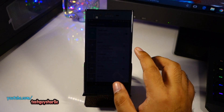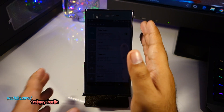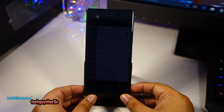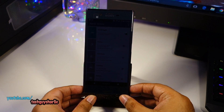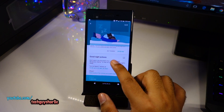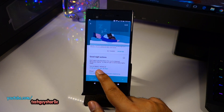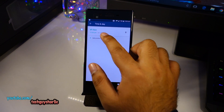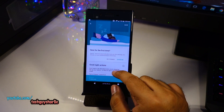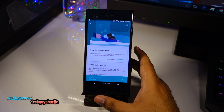Now you can see the screen has dimmed with Xperia Actions turned on. The phone will automatically turn this feature off at around 9:25 AM, or whatever time you set. I actually use Xperia Actions — I have it disabled right now because I'm filming a video — but I think it's quite useful.